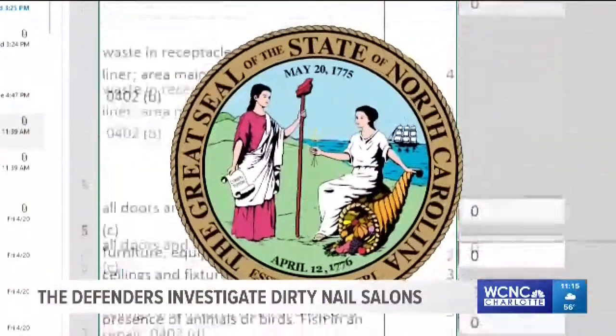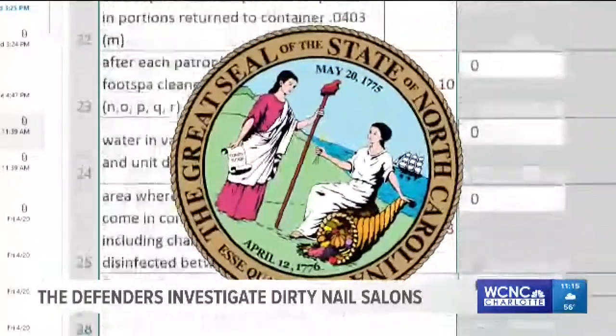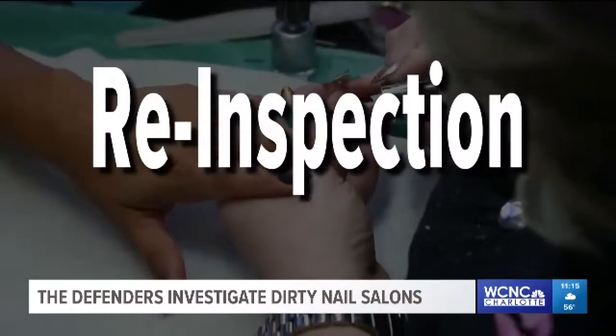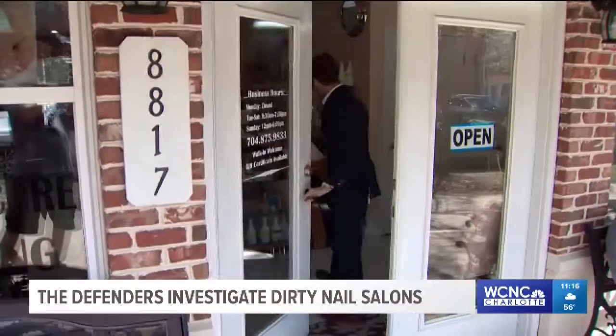These state inspection reports highlight why some salons receive grades below a 90, some barely getting a B. A 90 or below triggers a re-inspection. I'm Mark Boyle with NBC Charlotte.